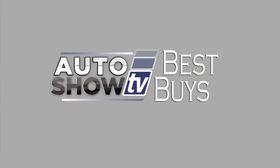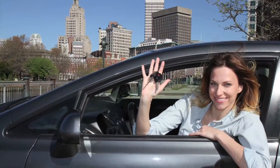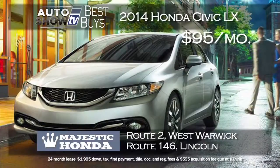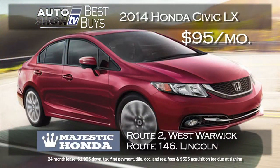Now it's Auto Show TV's Best Buys. We search for the best cars in the market and tell you where to find the deals. If you're looking for a smaller economical sedan, our team found several. How about a 2014 Civic LX for just $95 a month? It's at Majestic Honda. This Civic comes automatic, with backup camera and Bluetooth. A two-year lease at $95 a month — that's a great deal. Majestic Honda in West Warwick and in Lincoln.